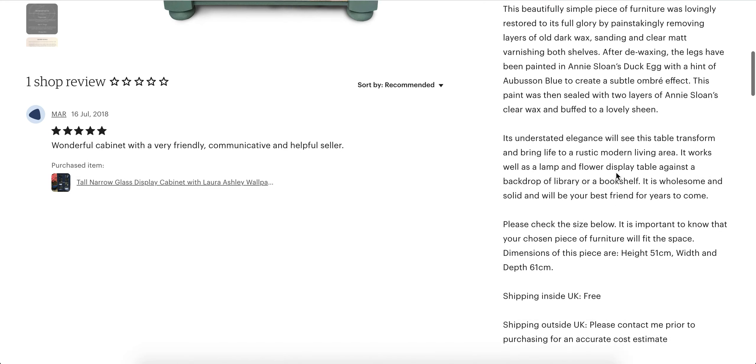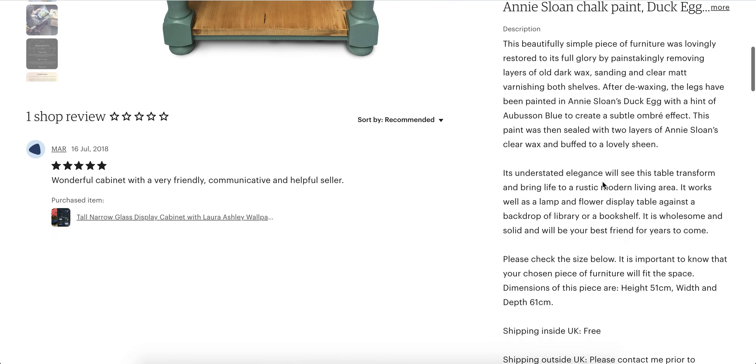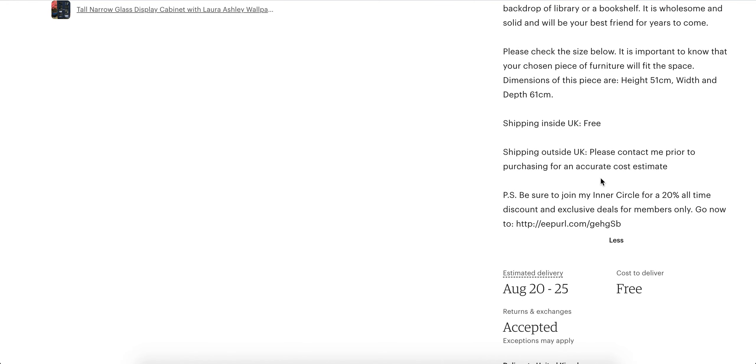If you have any questions you're welcome to email me directly through Etsy and I will get your message and respond to it quickly. It's tied in with my email address.